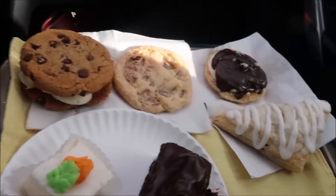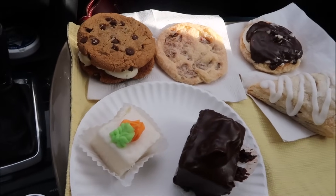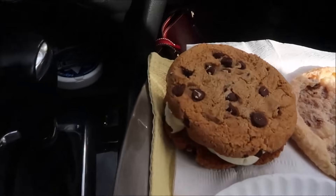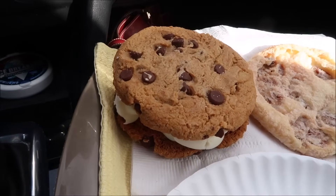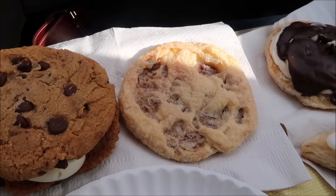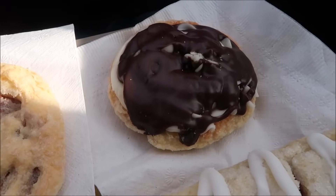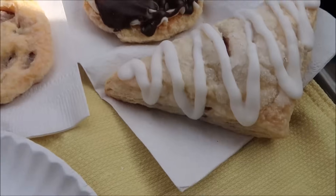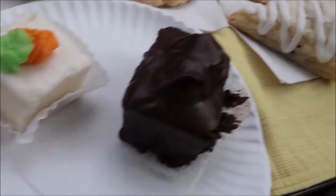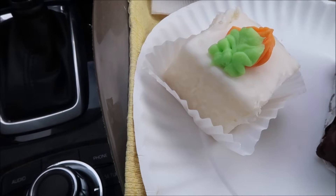Today, Kevin and I are going to be trying six bakery items from Mondele's Bake Shop — all sweets. We have a chocolate chip sandwich cookie, a pecan crisp, something called a flying saucer, a cherry turnover, an apple too, a bonbon, and a petaphore.